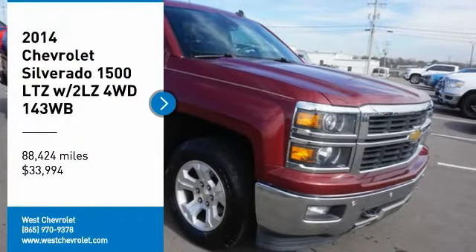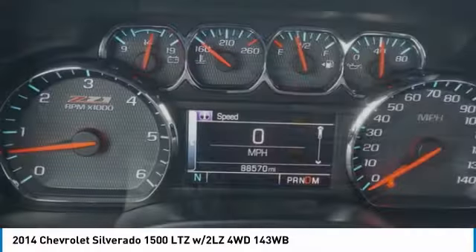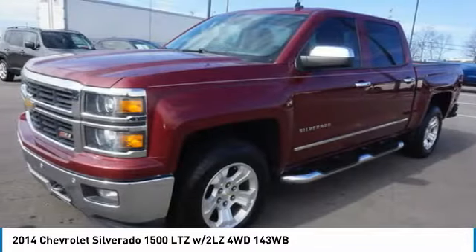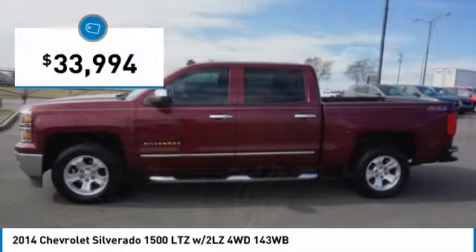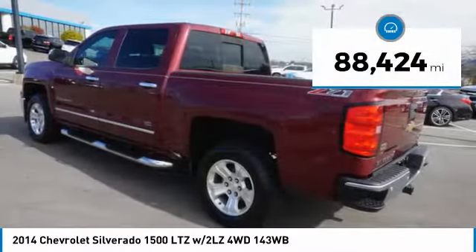You are going to love the 2014 Silverado 1500. The Chevy Silverado 1500 has the lowest cost of ownership of any full-size pickup and is priced below $35,000. This vehicle has less than 90,000 miles.